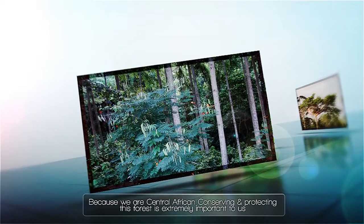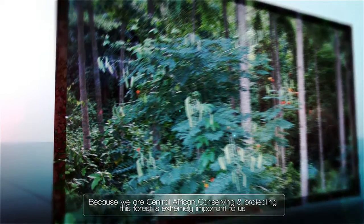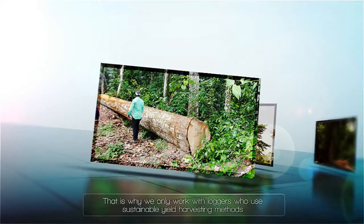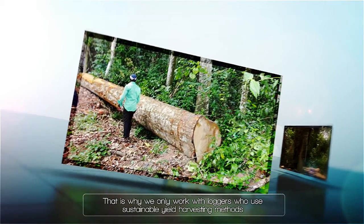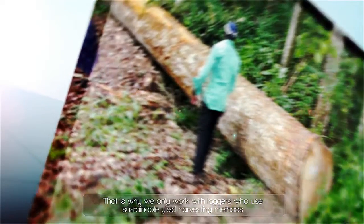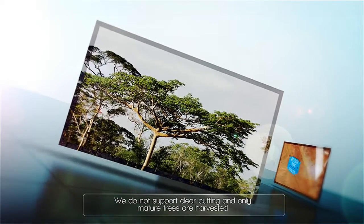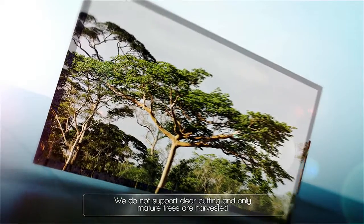Because we are Central African, conserving and protecting this forest is extremely important to us. That is why we only work with loggers who use sustainable yield harvesting methods. We do not support clear cutting, and only mature trees are harvested from Central African government-approved forestry lands.